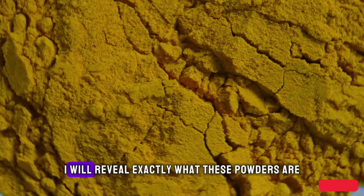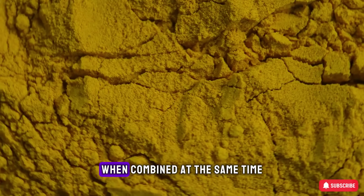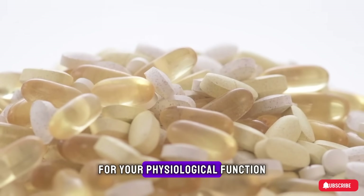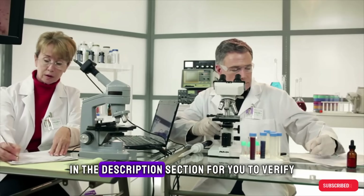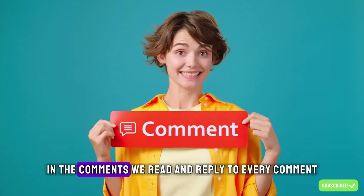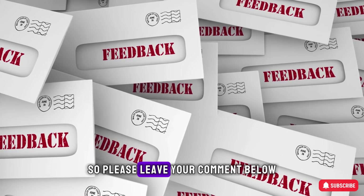In today's video, I will reveal exactly what these powders are and why they are so effective when combined. You will also learn how to use this combination to support your vascular health and physiological function. All scientific studies have been listed in the description section for you to verify. Please let us know your age and where you are watching from in the comments — we read and reply to every comment.